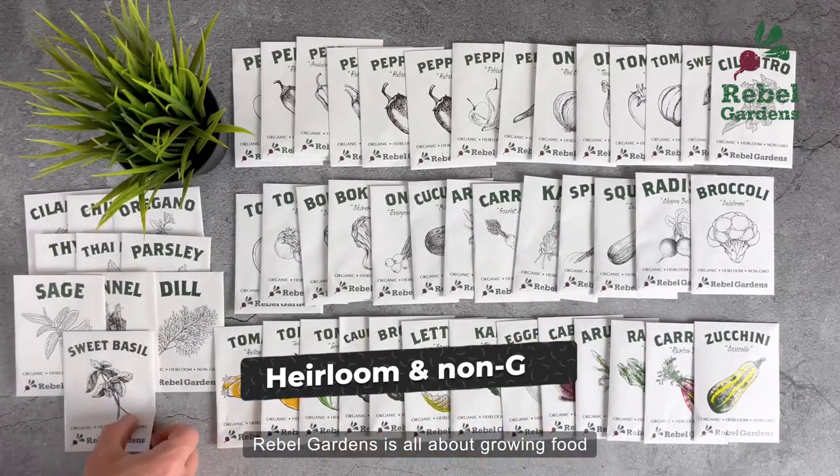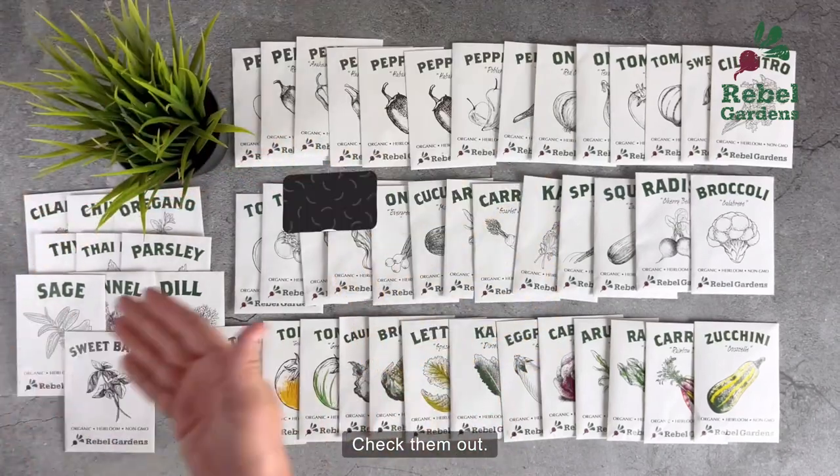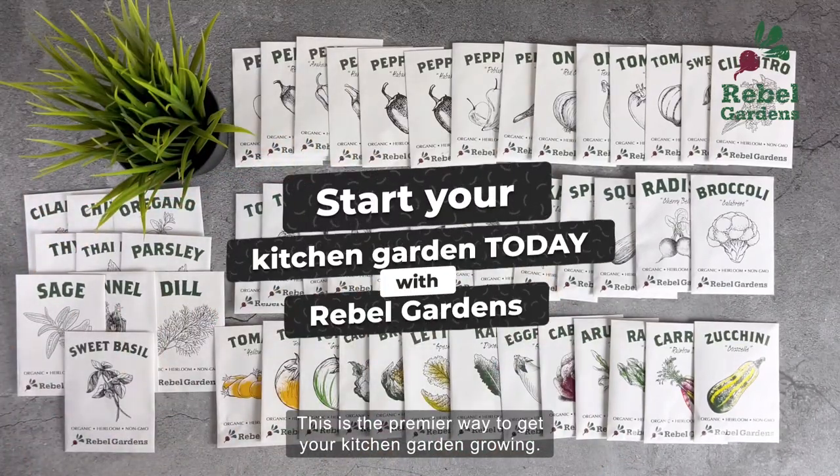Rebel Gardens is all about growing food to help destroy the industrial food system. Check them out. This is the premier way to get your kitchen garden growing.